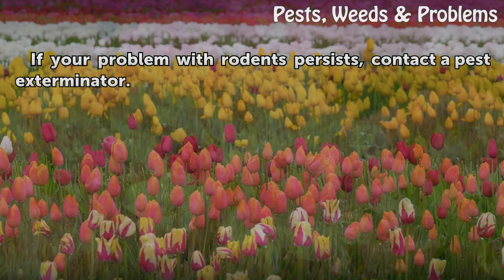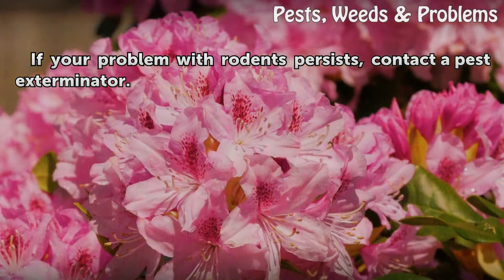If your problem with rodents persists, contact a pest exterminator.